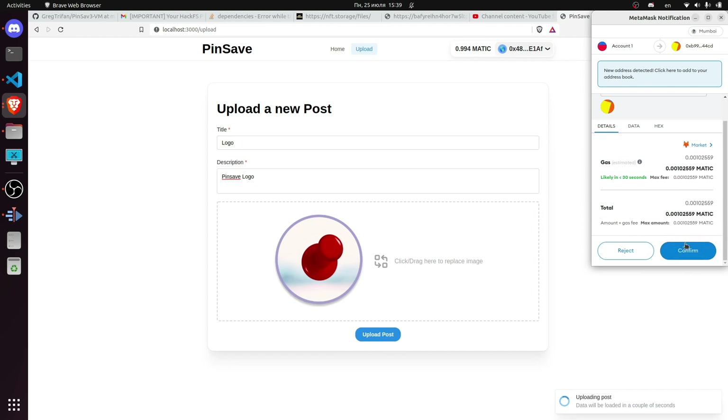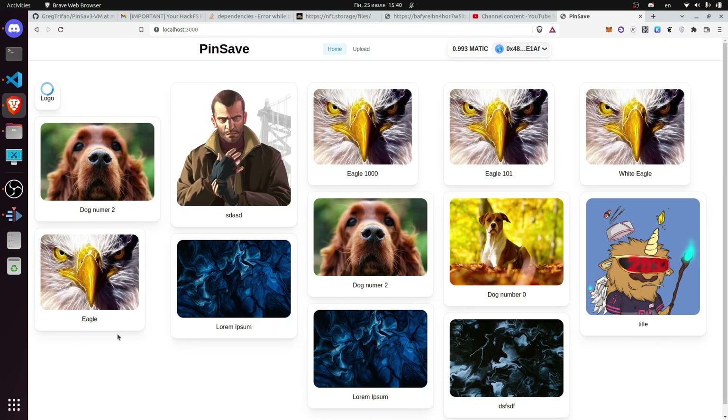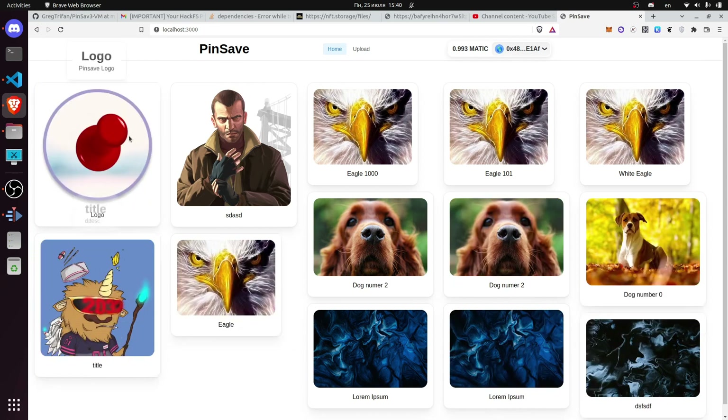As you can see, we mint the NFT. The file is successfully pinned to IPFS, and now we can see the post at the top of the home page.